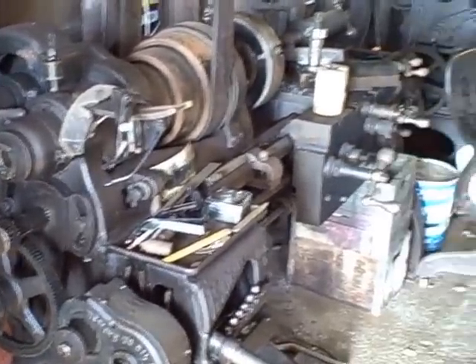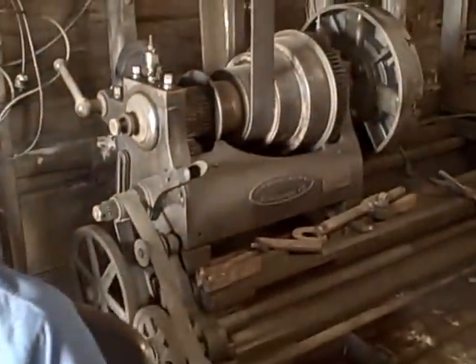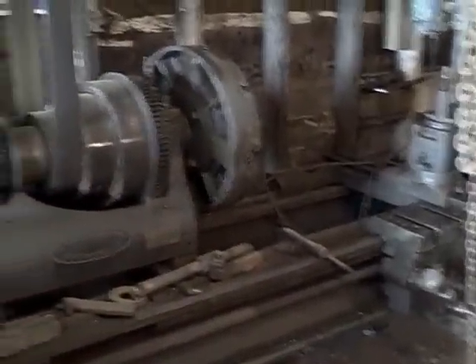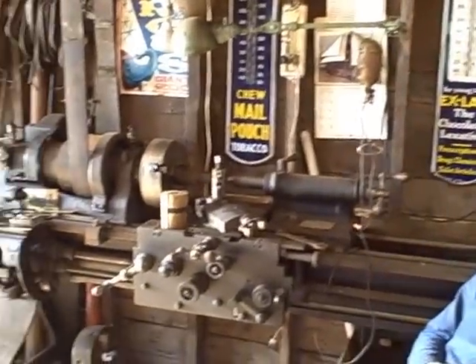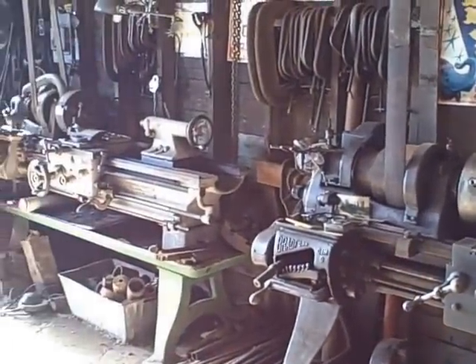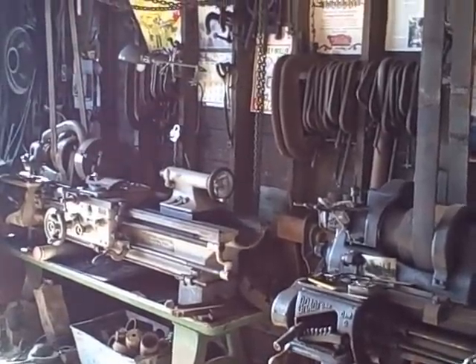How in the world did you move all these? You don't really look like a strong man. Well, I'm not as strong as I used to be, but I built this shop myself, alone. Moved everything alone. All these machines are moved on rollers. They were all set off at the door from the truck, and I moved them and placed them where they are now, all by myself.